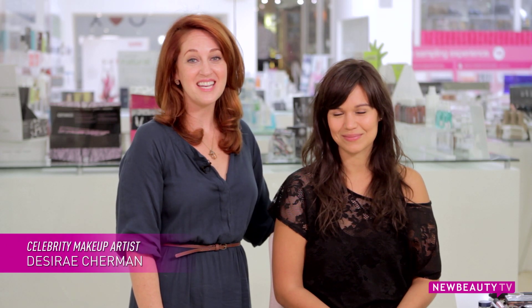Hi, I'm Desiree Sherman. All you ladies out there with brown eyes, you're the luckiest because you can wear any makeup color there is, and today we're going to show you how.